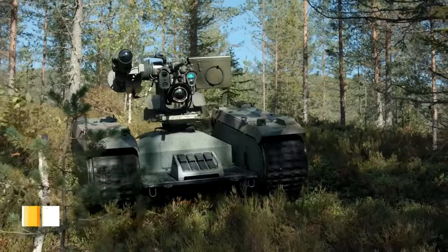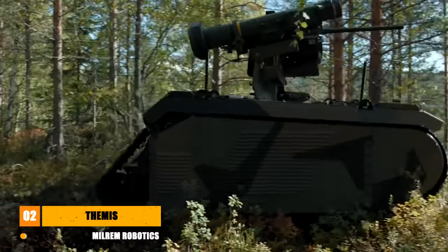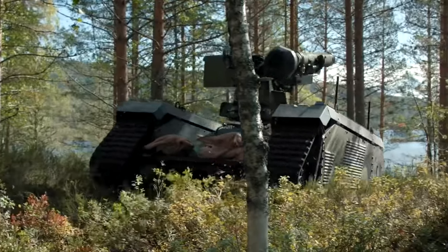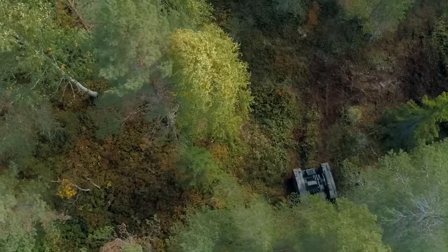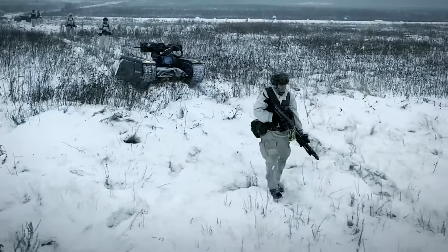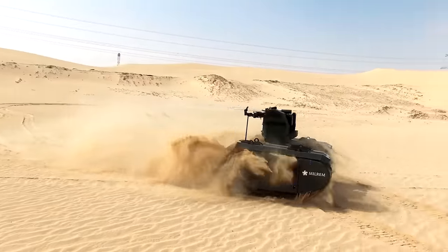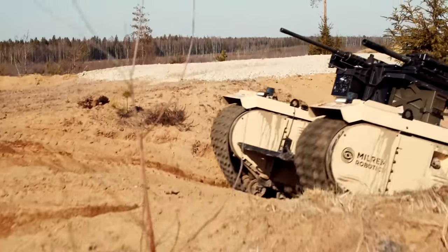Next we move on to the THEMIS UGV. THEMIS stands for Tracked Hybrid Modular Infantry System, and it's another remotely controlled unmanned ground vehicle. It was designed by Milrem Robotics, a relatively young company that started in 2013. The THEMIS unit itself was unveiled two years later.